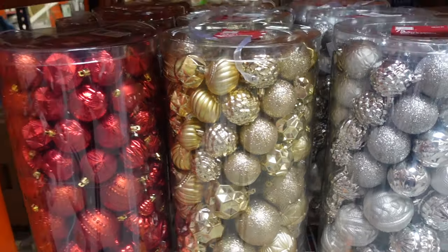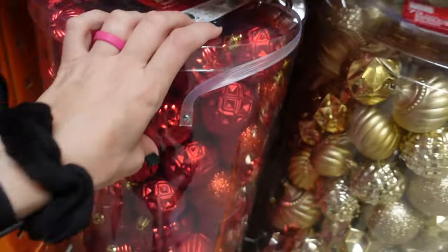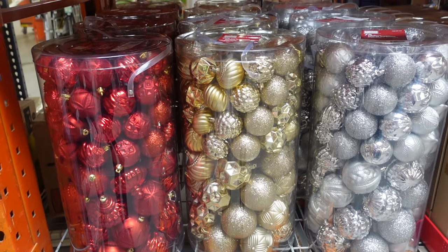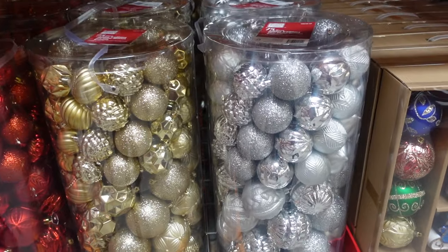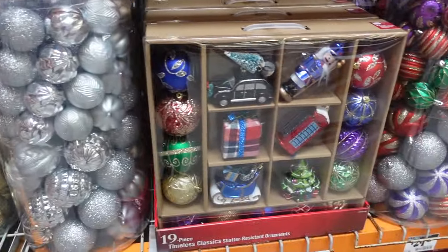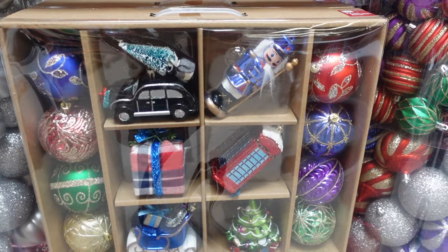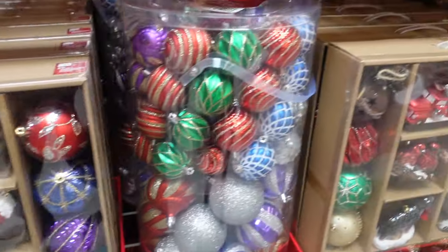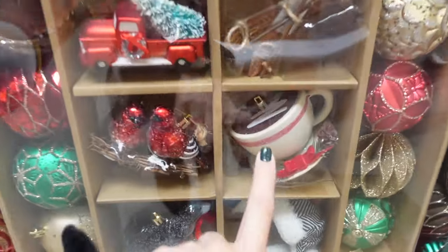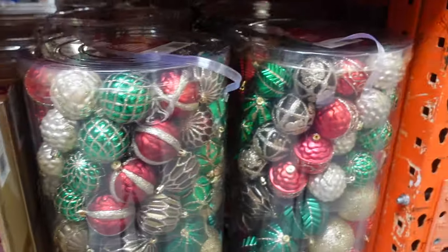They also have ornaments in gold and silver — and if you watched my 'What's Trending for Christmas 2023' video, gold, silver, and metallics are definitely trending this year. These traditional ornaments are $29.98 for 19 pieces, 'timeless classics' — also trending for 2023. Another 75-piece set in all different colors for $29.98, and these cute ones with hot cocoa, dogs, red trucks, birds, and skis — also $29.98. More ornaments for $29.98 as well.